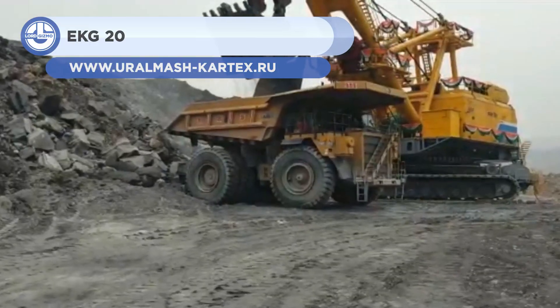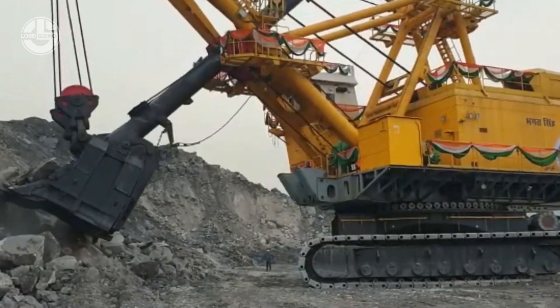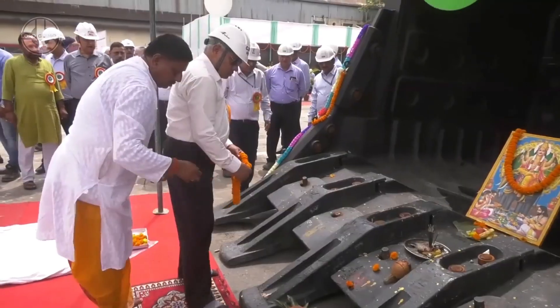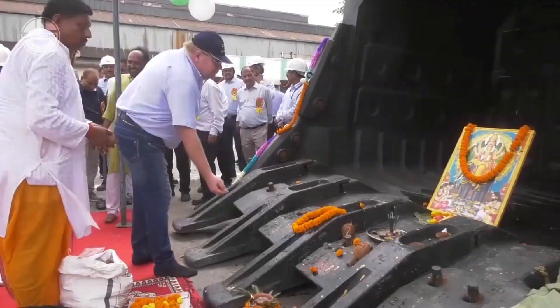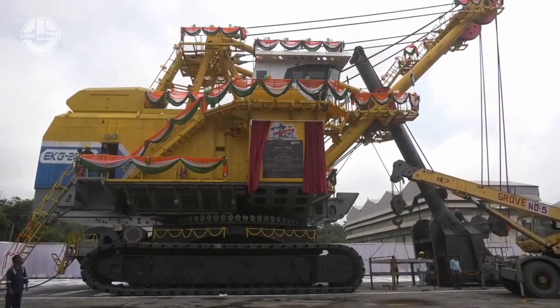Next, we have the EKG-20. This mine shovel is the sister of the EKG-18, but it is larger and more powerful. It weighs around 780 tons and has a capacity of 25 cubic meters per bucket. The articulated boom of this machine is made out of tubes and end castings. The bucket linkages are one of a kind,